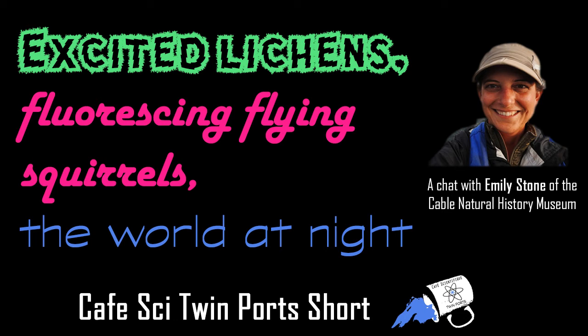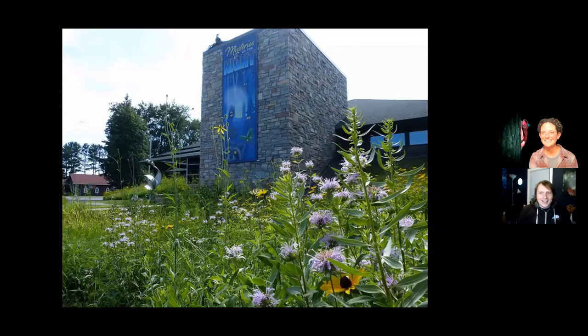Hello everybody. My name is Nate Polash. I'm one of the organizers for Café Scientifique Twin Ports. Today we wanted to do a short video with Emily Stone to talk about a really neat photography technique that Emily has been utilizing.